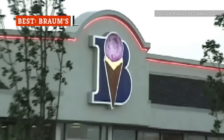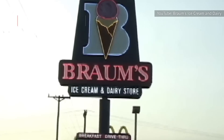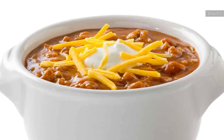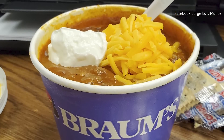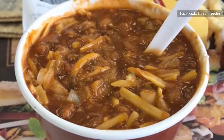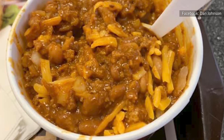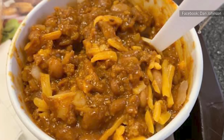Another fast food spot whipping up great chili is Brahms. The chain is only located in Oklahoma, Kansas, Texas, Arkansas, and Missouri, but if you ever find yourself at the establishment, it's definitely worth trying the chili. Not only is it packed with goodies, but there's a really good balance of spicy and savory elements. The texture is equally great — not too watery, but also not so thick that it feels difficult to eat. Reviewers on Twitter give it high praise for a fast food chili.